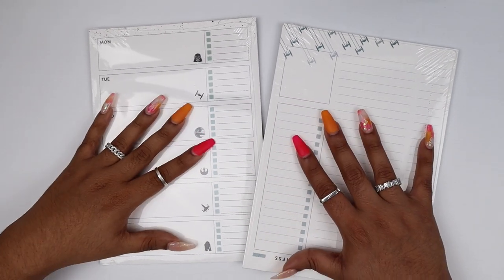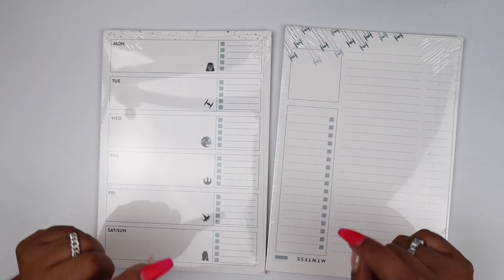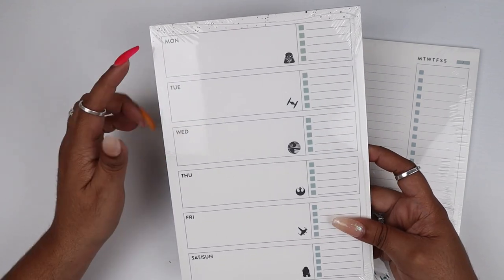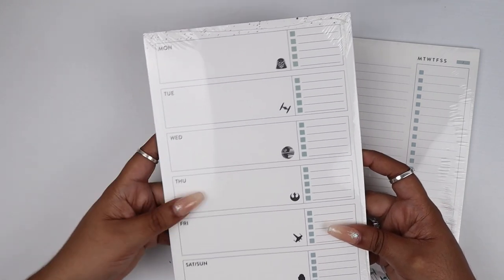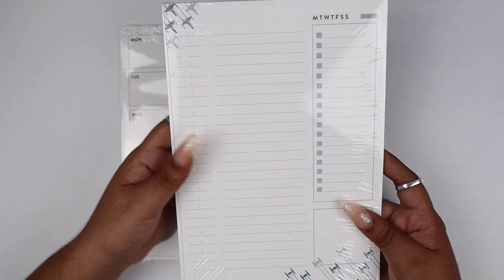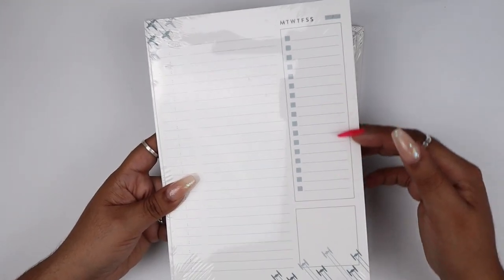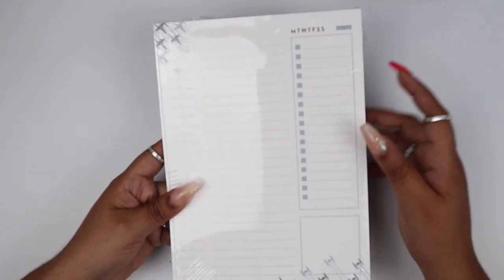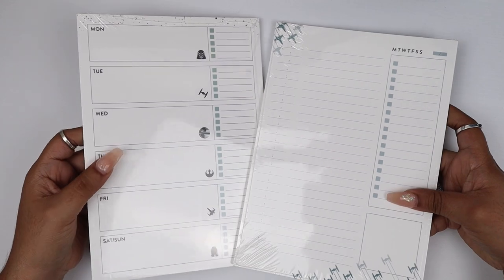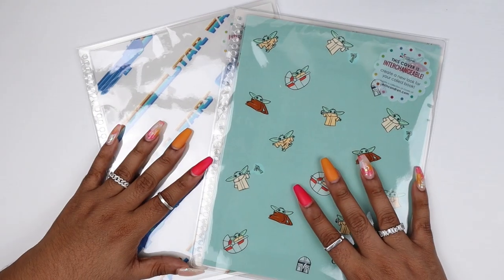Let's move along to some of my favorite Erin Condren accessories — their notepads. I go through Erin Condren notepads like it's nobody's business. We have two right here: the first is a weekly layout notepad with Monday through Saturday, Saturday and Sunday combined at the bottom, a checklist, and some Star Wars characters or symbols. The second one is more of a timetable with notes and a to-do list — more of an hourly situation where you mark what day it is at the top. These are notepads you peel off, rip out, and throw away when done. They're really thick and beautiful to write on.